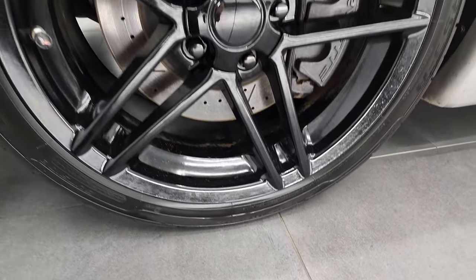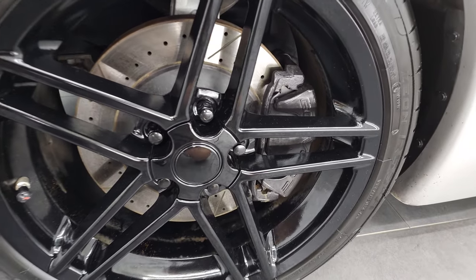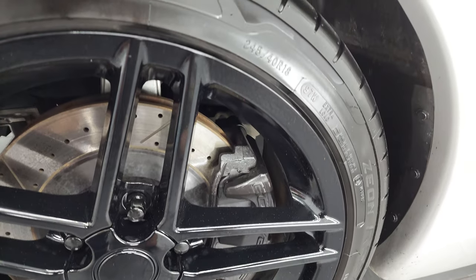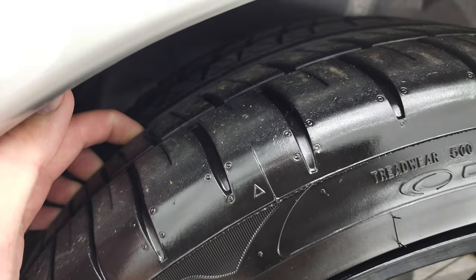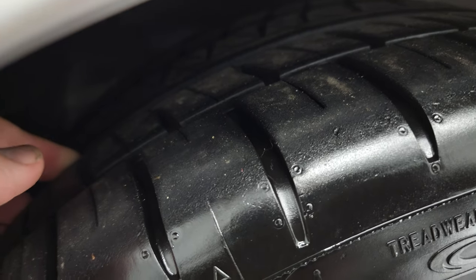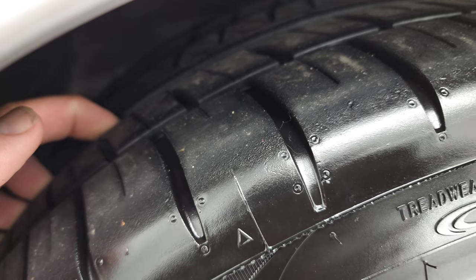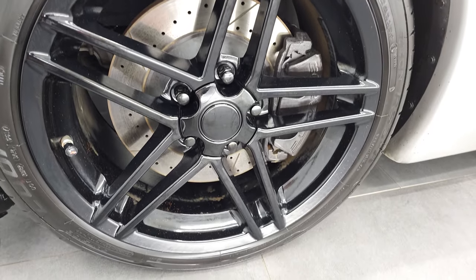This one has some really nice painted alloy rims. These are 18-inch rims in the front, and it has Cooper Xeon RS3 tires. These are 245-40 R18s, and these front tires have a really good amount of tread left on them — probably 60-70% of the tread left. The rim is in excellent shape.